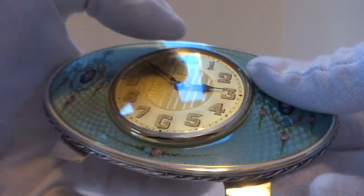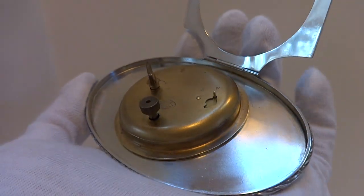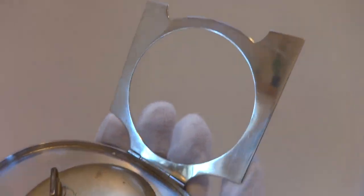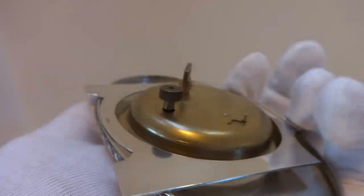Gorgeous piece. Let me show you the back. I did spend a lot of time on the case, so the sterling silver is all nice and clean and warm and shiny once again, and it is properly marked.